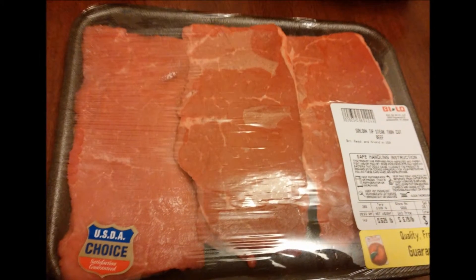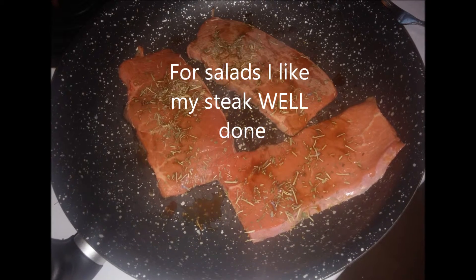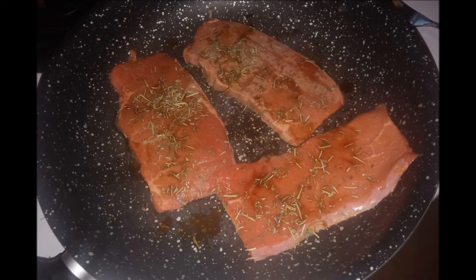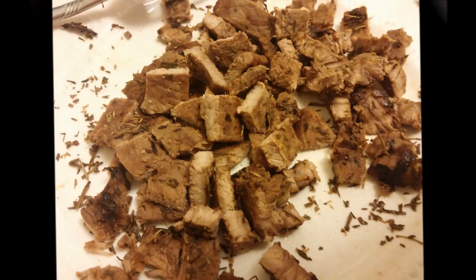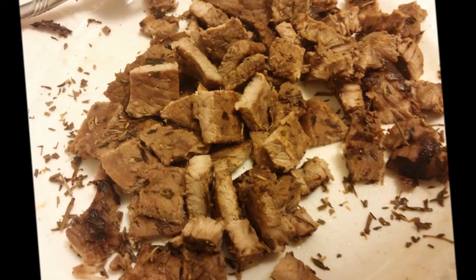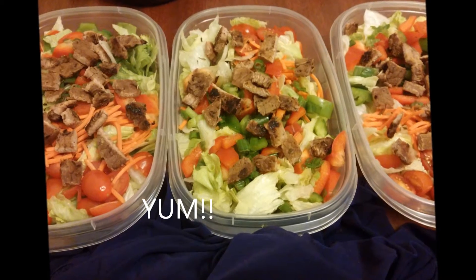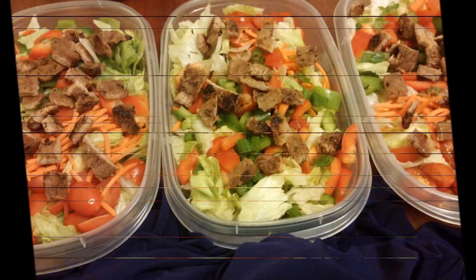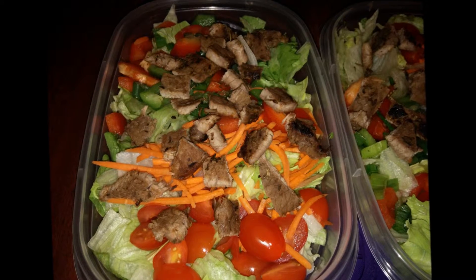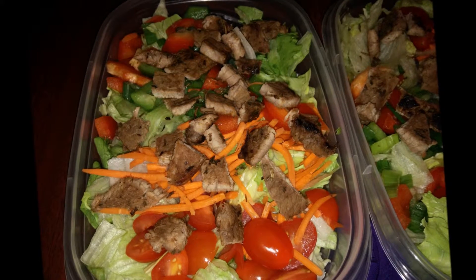With my salad I have protein — I have steak this week, though I usually do chicken. I tried to switch it up, so I'm just searing the steak and then chopping it up. I get about maybe an ounce and a half of steak, or upwards to two ounces if I'm doing chicken, and I add that into my salad for some lean protein. For dressing I just use a light dressing.